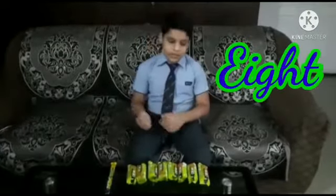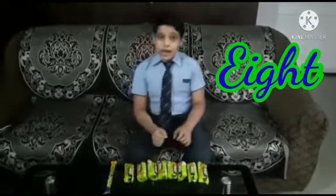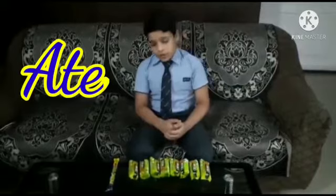My fourth homophone is eight and ate. The first one — eight — is the number eight: one, two, three, four, five, six, seven, eight. I have eight packets of biscuits. The second one — ate — is the past form of eat. I ate chocolate yesterday.